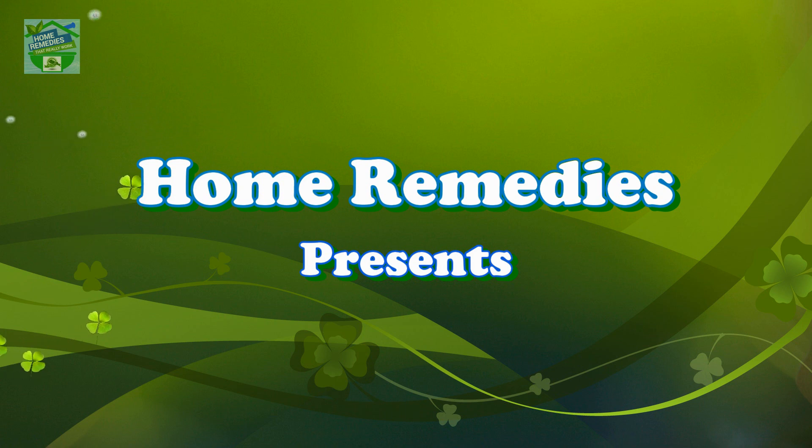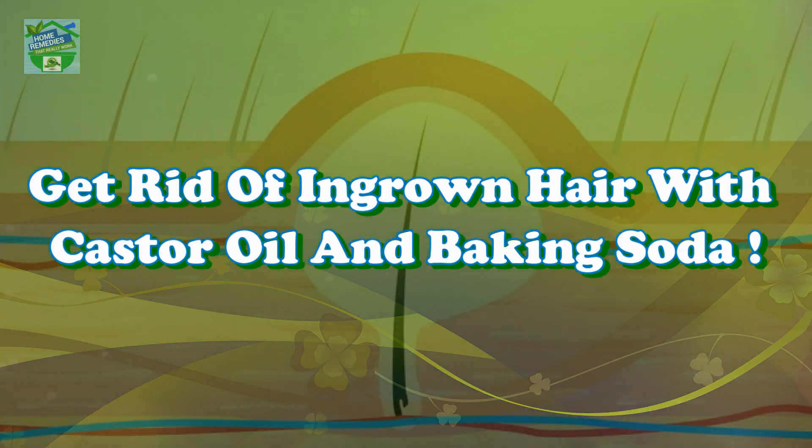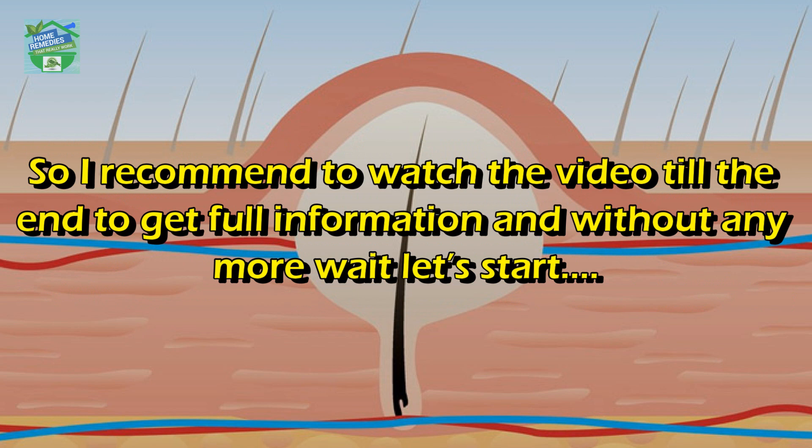Home remedies presents: get rid of ingrown hair with castor oil and baking soda. Hi guys, good day to all my viewers. Hope you all are in good health. I'm Rabia, and in today's video I will share with you a natural and effective way to get rid of ingrown hair. I recommend watching the video till the end to get full information.